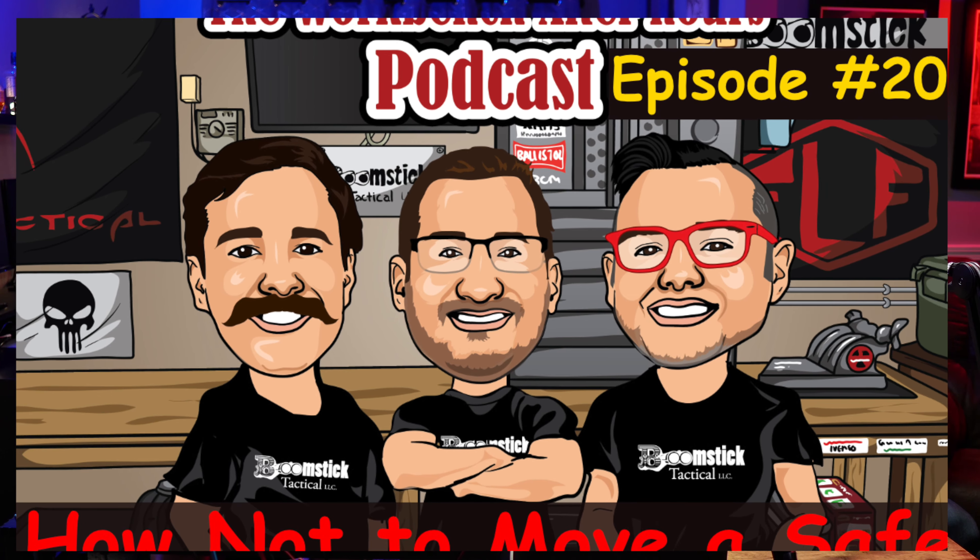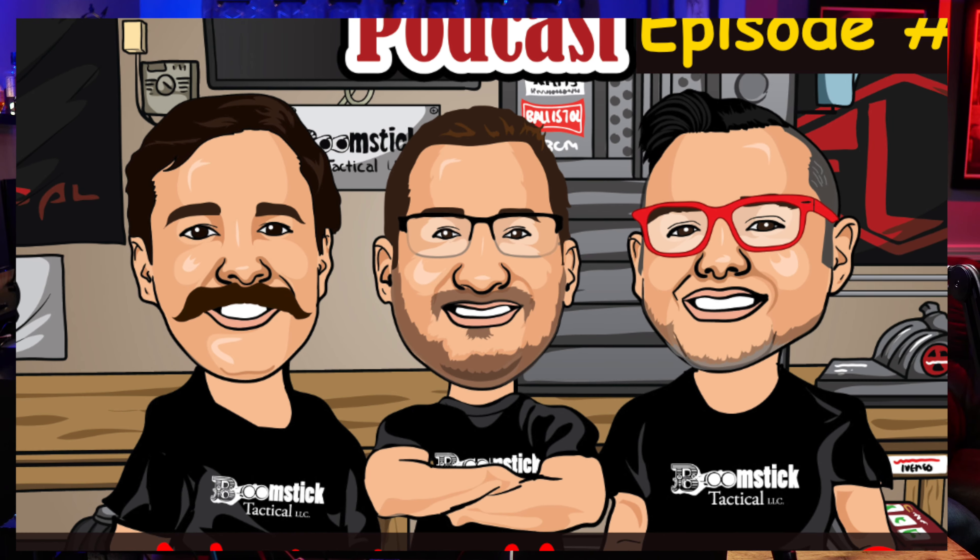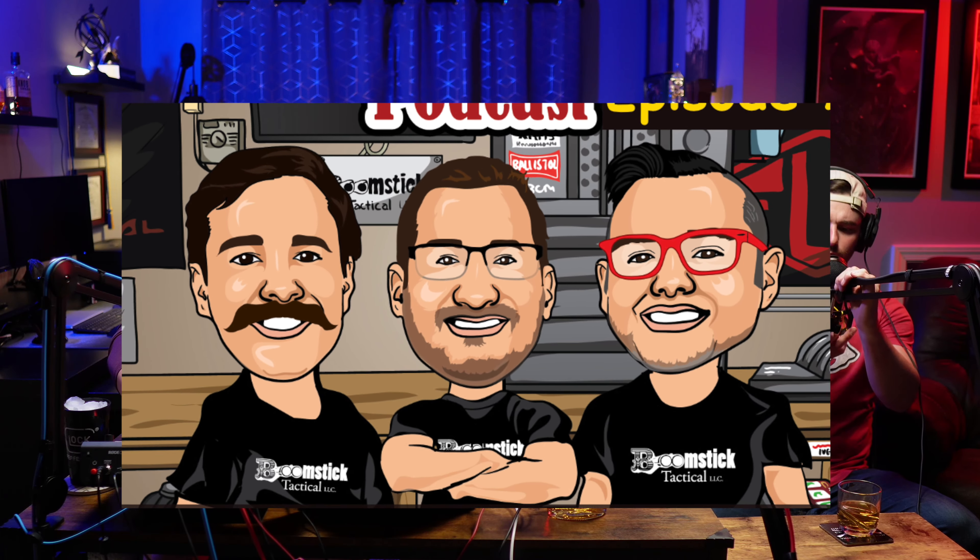Welcome back to the Workbench After Hours podcast. My name is Keith and I'm your host. This is where we talk about the firearms community, shop talk, and everyday life experiences. Welcome back to episode number 20. Chris and Hunter are back with us again this week, and we're almost at that century mark — five more to go. It's hard to believe we've been doing this for 20 weeks.